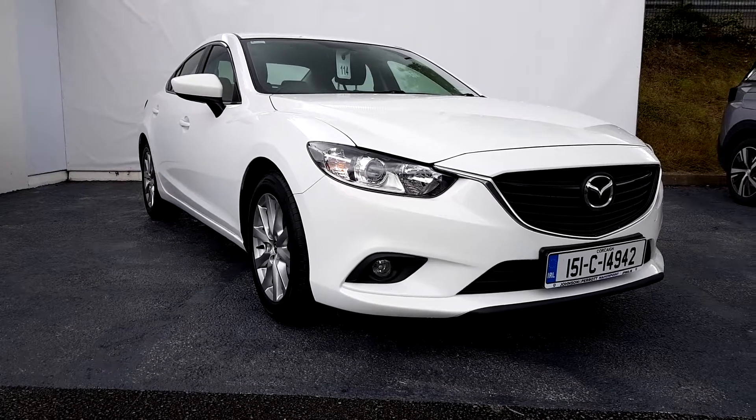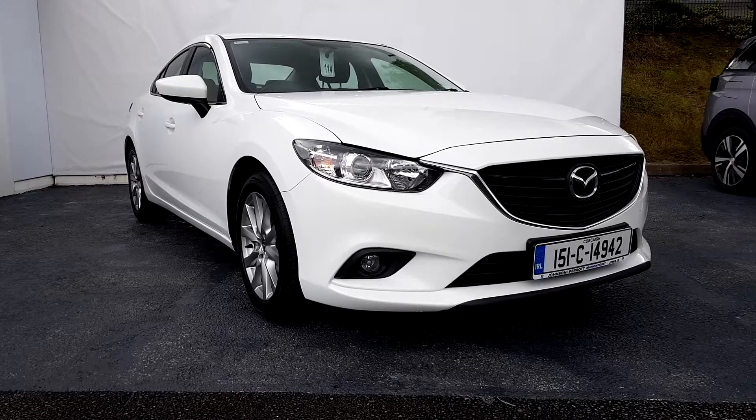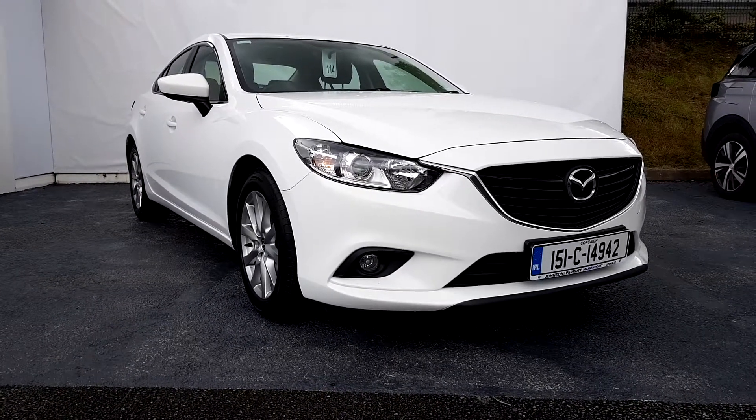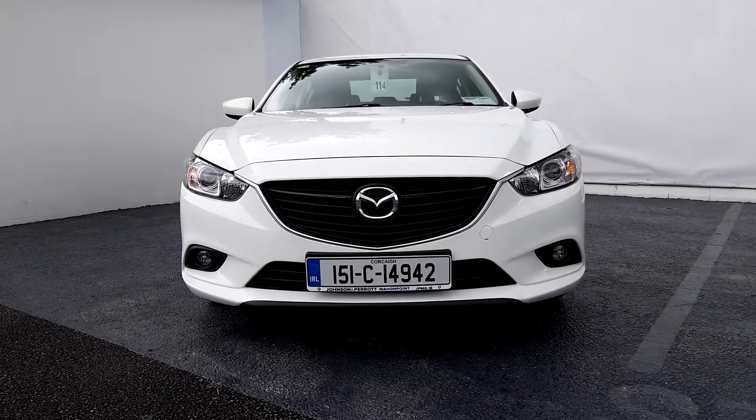Hello and welcome to Johnson & Perth Mahon Point. This is a 2015 151 Mazda 6 Skyactiv. The car has a 2.2 turbo diesel engine with manual transmission.